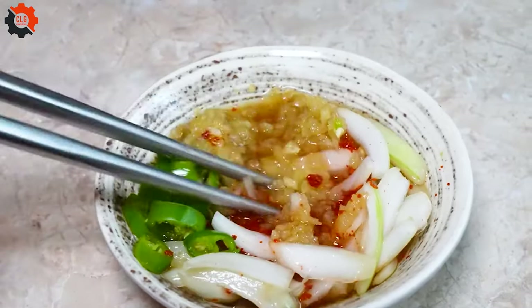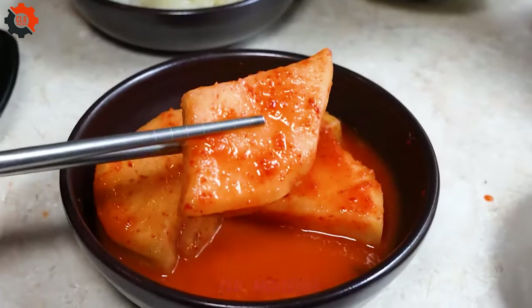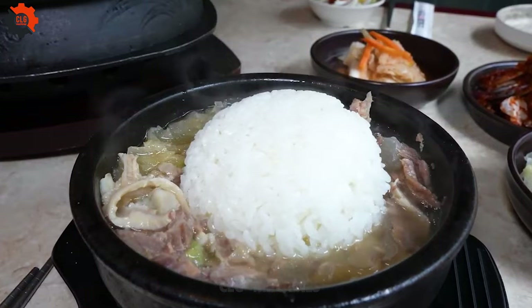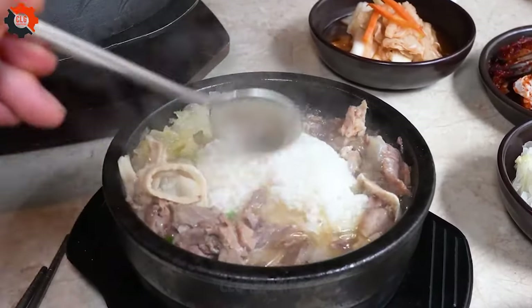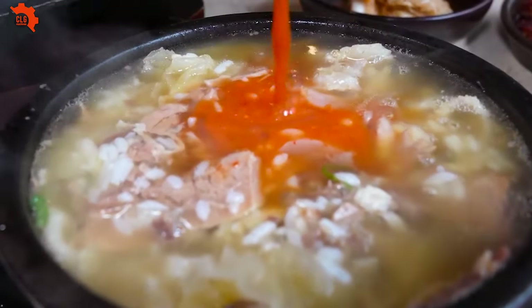So if you ever find yourself wandering the streets of the city, with hunger gnawing at your belly and curiosity tugging at your senses, do yourself a favor and seek out this hidden gem. For in the world of cube-shaped beef, every bite is a journey — a tantalizing adventure that promises to leave you craving for more.